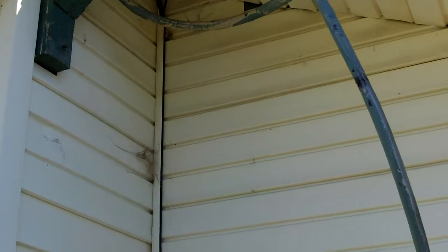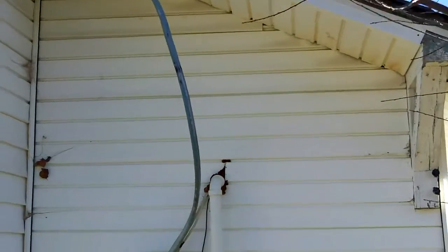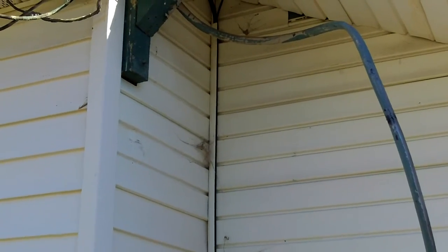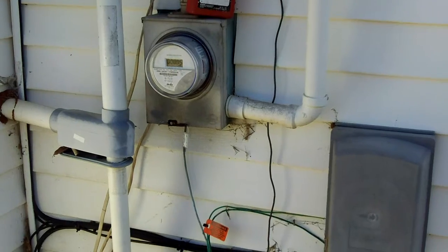This main line going up to the masthead — I'm not exactly sure where it goes, it just disappears up into the roof there. But that should not be loose, and good lord, that should not be up in the ceiling like that. This thing's crazy.